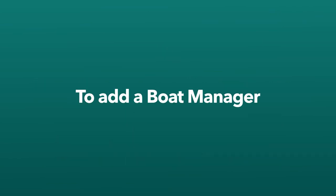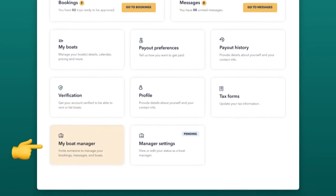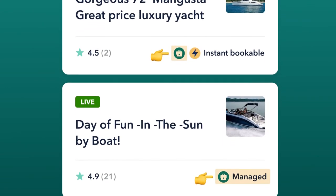To add a Boat Manager to your profile, go to your Owner Dashboard and select My Boat Manager. You'll enter their email and send the invitation. After your invite has been accepted, any Boatsetter managed will have the corresponding icon.